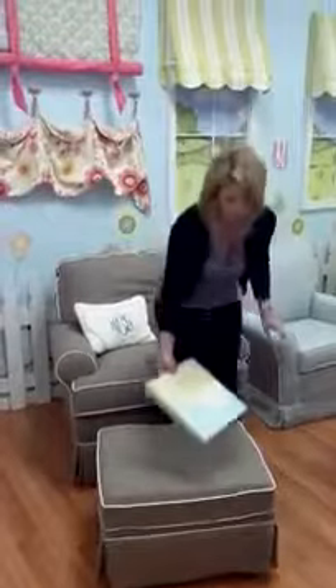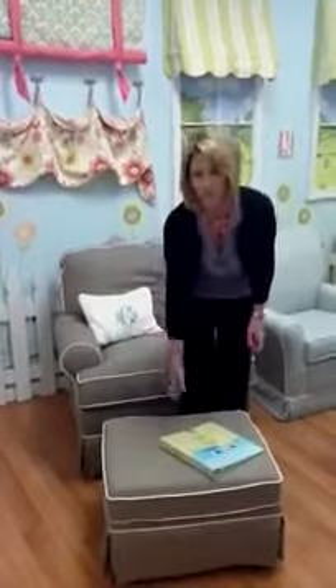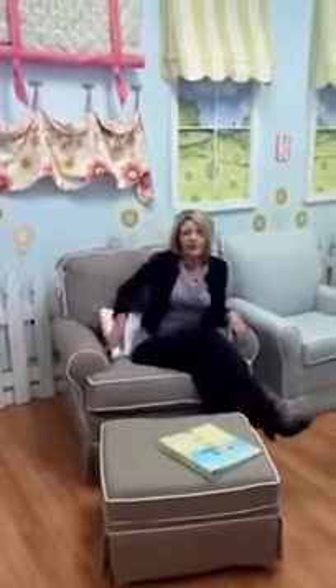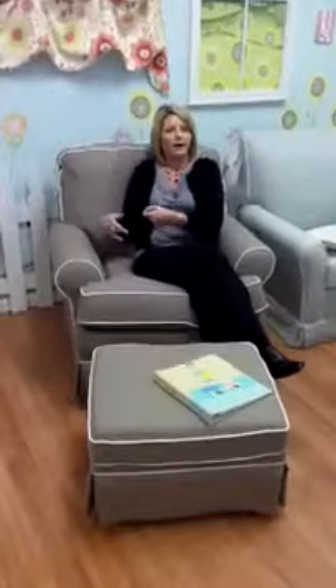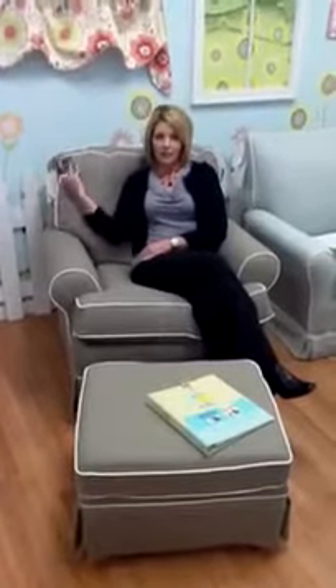They're very, very comfortable. This is the Quinn model right here, and it's a traditional glider with an ottoman. Very plush, it's very spacious. It allows me to sit there with a child and read to them as they get older. It's high enough that you can lie back against it and rest.